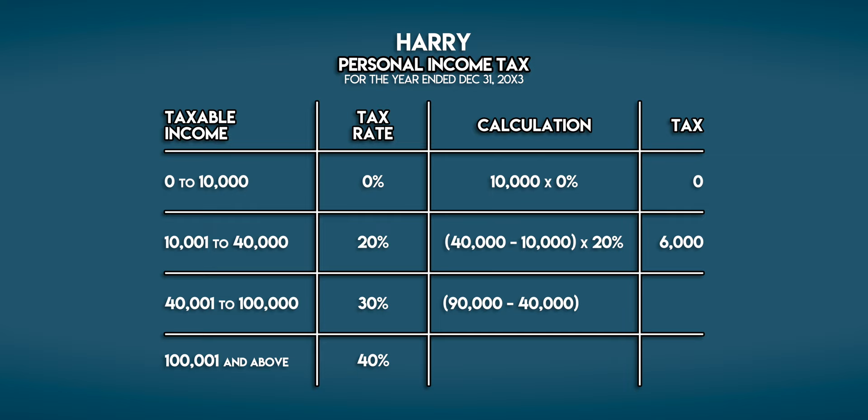And then from 40,000 to his total taxable income of 90,000 he pays 30%. 90 minus 40 is 50, and 50,000 multiplied by 30% is 15,000 galleons. Harry didn't earn over 100,000 galleons so the bottom line of this table is irrelevant.